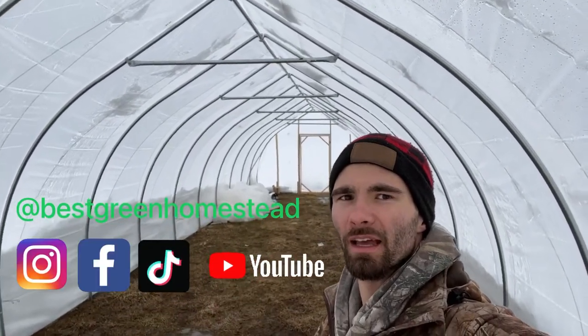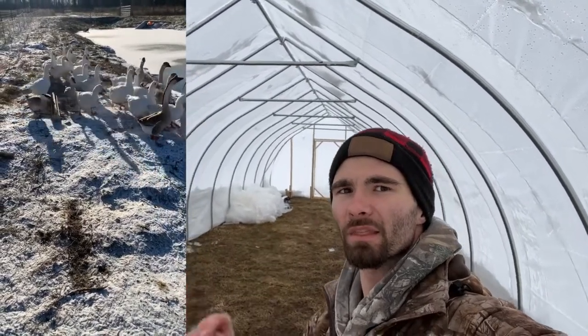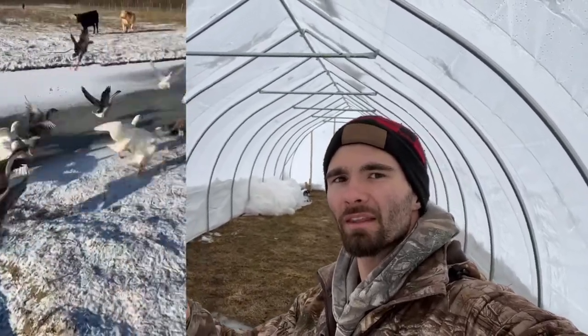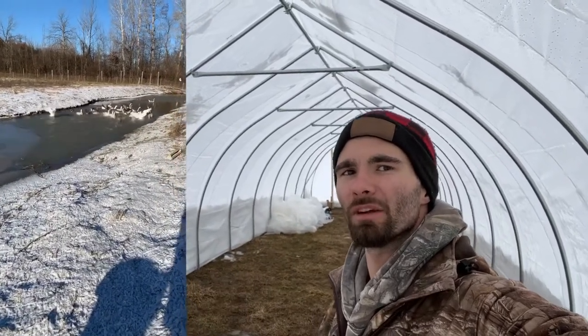We set this up — this is our second one. We've got geese out here on pasture. They're in with the cows in a few-acre pasture with electric poultry netting around the whole thing. We've also got a second run of electric poultry netting around this greenhouse to protect it so the cows don't smash into it.